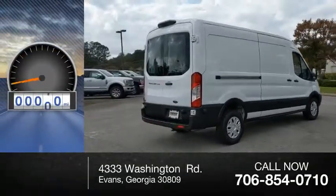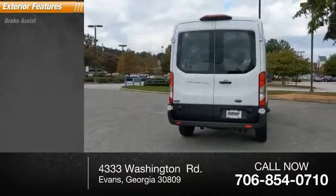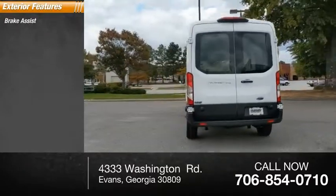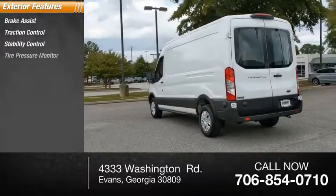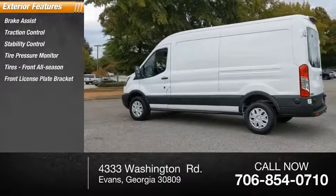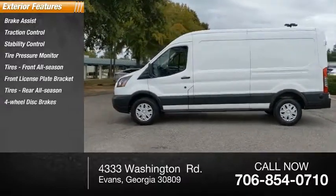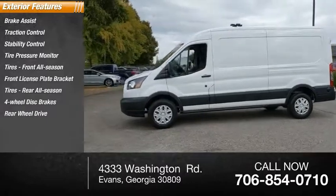This vehicle has less than 100 miles. Here are some of this vehicle's great options: brake assist, traction control, stability control, tire pressure monitor, front all-season tires, front license plate bracket, rear all-season tires, four-wheel disc brakes, rear-wheel drive, steel wheels.